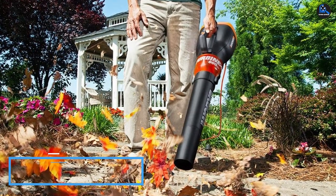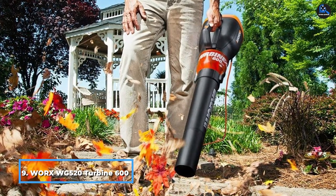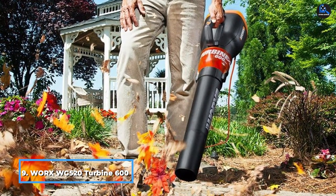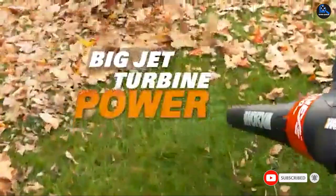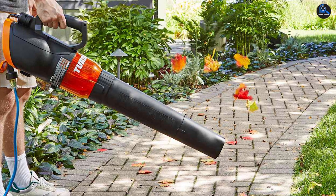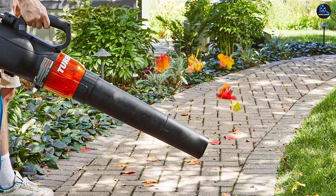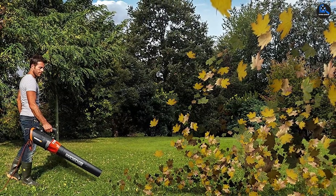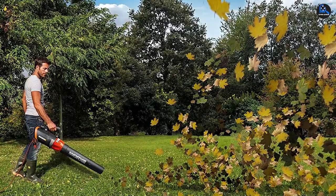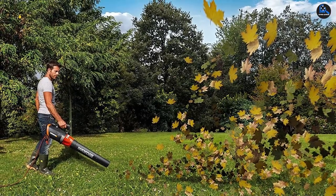Next at number 9, we have the WORX WG520 Turbine 600 Electric Leaf Blower. WORX has made an outstanding entry into the world of leaf blowers with an insane turbine motor — the kind used in jet engines. The motor comprises a hyperstream nozzle and dynamic flow design that can push a large amount of air at extremely high velocity, resulting in an impressive 600 CFM and a maximum air velocity of 110 mph. What the device lacks in speed is well compensated by the outstanding air volume, allowing it to shift huge piles of wet leaves from a distance of about 8 feet.